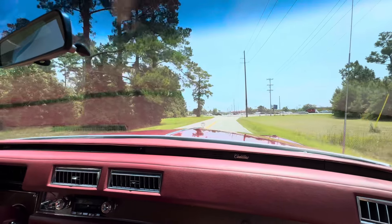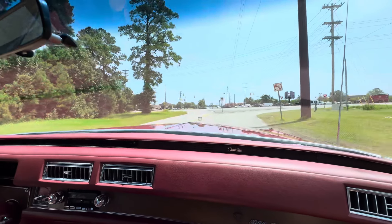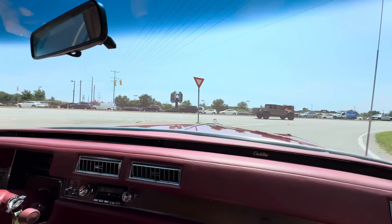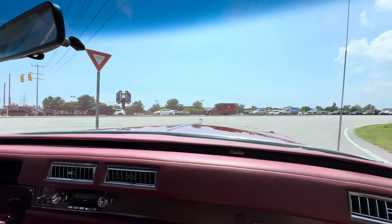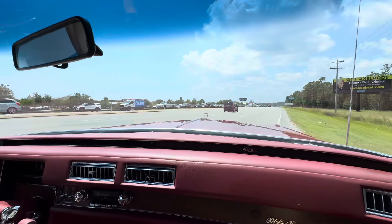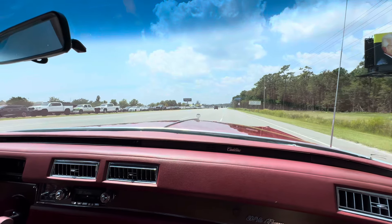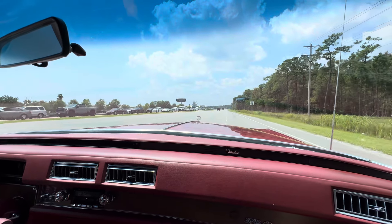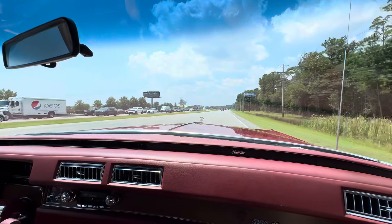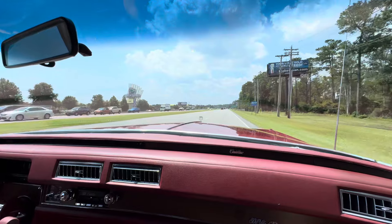We're going to do a wide open throttle pull, as I do on every drive, so you guys can see that the car pulls good and shifts good. It's got some good torque — they're not super fast cars. Pulling nice, shifting out nicely. It's right almost at 60 and it's running very smoothly.